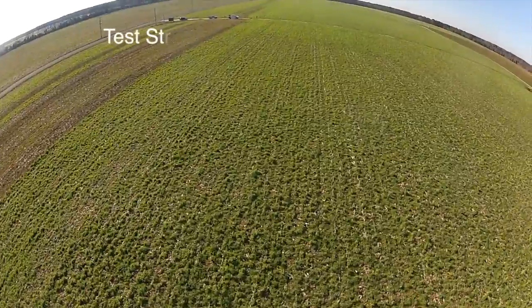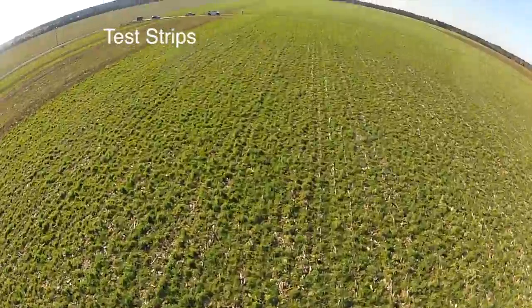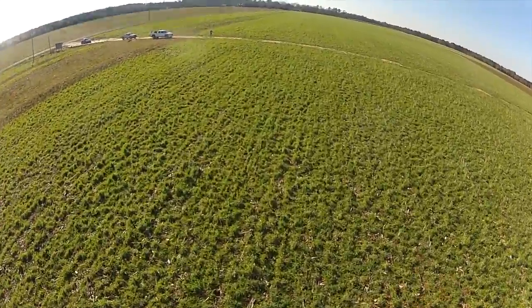Jason lent me his helicopter and you can see on the left the test strips that Jason's put in as well. We expect a very large biomass of cover crop to come in. Jason has planted most of his farm.